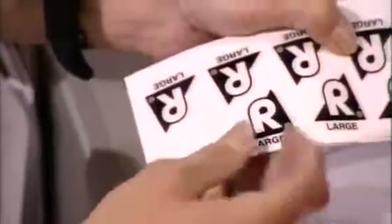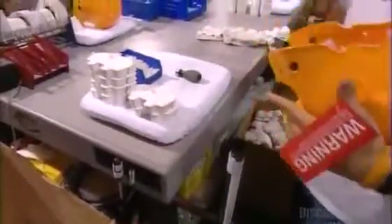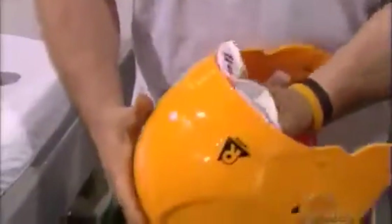They attach labels, including cautionary colors and the date of production. This padding is made of vinyl and foam. They snap it in place in the crown of the helmet. The padding for the side and back is made of the same material. They reinforce the back with a plastic bumper.